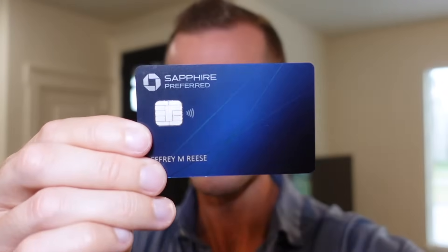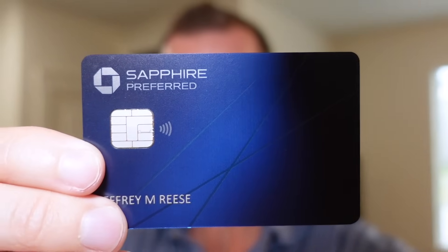This is the Chase Sapphire Preferred, one of the few travel cards I recommend to people whether they're in the earlier stage, intermediate, or advanced stage of their credit journey. Today, we're going to go out into the real world to test out the benefits to see how they stack up and if they're really going to be worth it. I'm mostly interested in that online grocery category, by the way. So let's go and see how it performs.